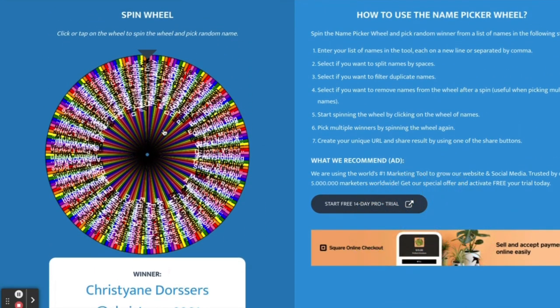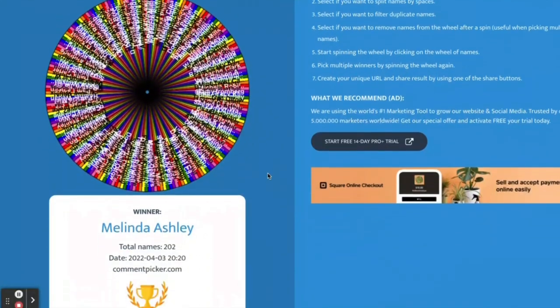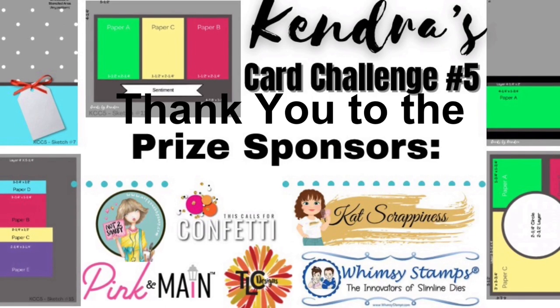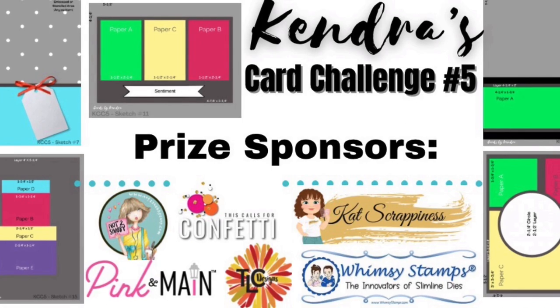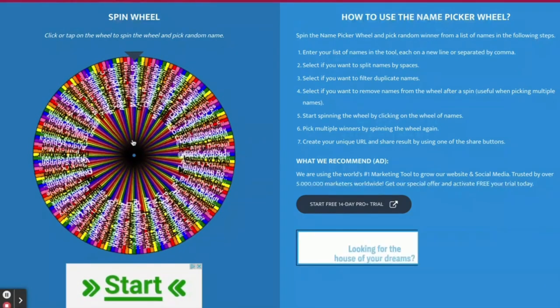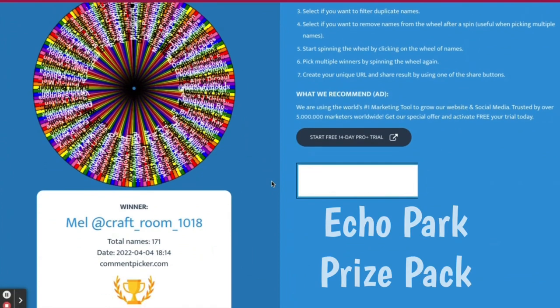And the next winner is Melinda Ashley. Congratulations, Melinda — you won the $50 gift voucher to Whimsy Stamps. Now before I announce the next two winners, I want to take a moment to thank all of the prize sponsors for Kendra's Card Challenge No. 5. I'm so grateful for your generosity and support. The next winner is Mel, or Melissa, from Craft Room 1018. You've won the Mystery Echo Park prize pack.